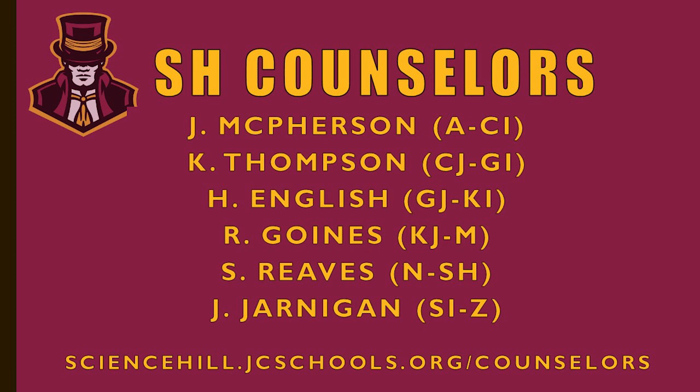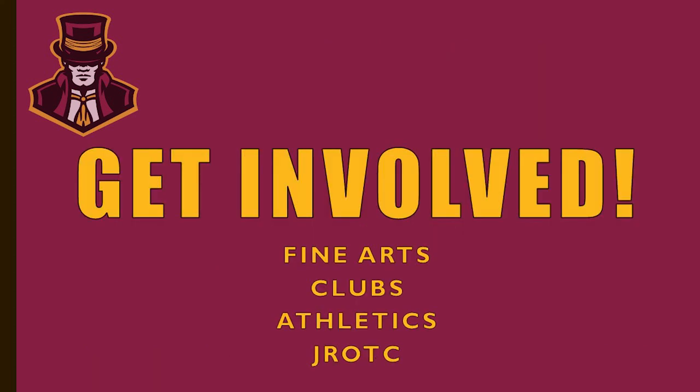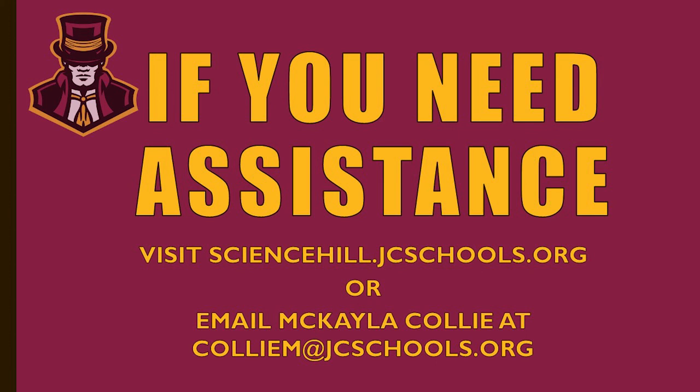Lastly, get involved. Science Hill can be a big place, and people can be worried about our size, but there is a place for everyone — that's one of the beautiful things about a large high school. We encourage you to get involved through fine arts, clubs, athletics, and ROTC. It's proven that if a student has more than one connection to the school, their grades and attendance improve. If you have any questions about scheduling a four-year plan, you can visit our website or email Michaela Collie at CollieM@JCSchools.org. Thank you.